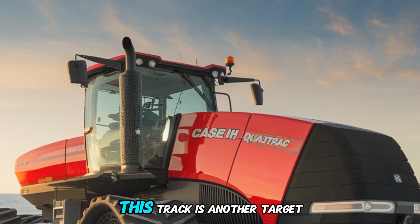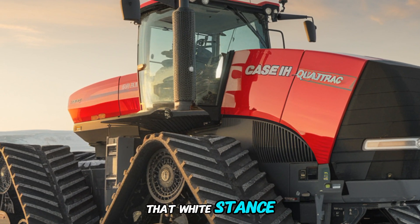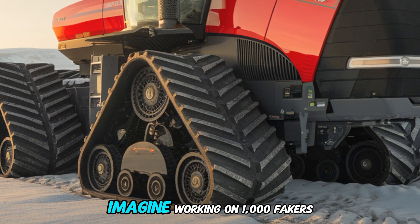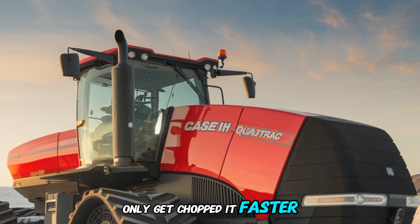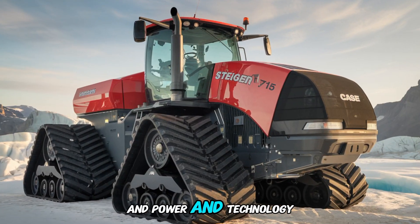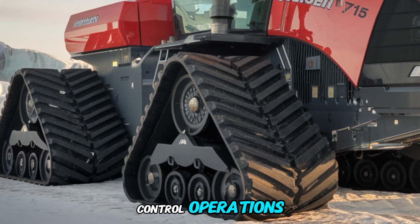The sheer size of this tractor is another talking point. With its massive frame and wide stance, the Steiger QuadTrack 715 is built to cover more ground in less time. Imagine working on thousands of acres and knowing that this machine will not only get the job done faster, but also do it with unparalleled precision. The combination of its size, power, and technology makes it the ultimate tool for large-scale agricultural operations.